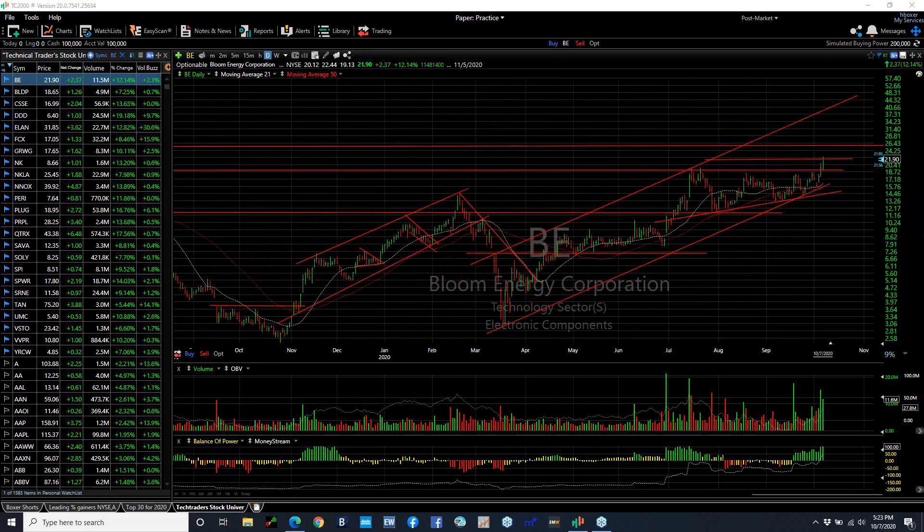Bloom Energy looking really good in here. The breakout above a triple top and out of a consolidation range tells me we're on our way to at least mid-channel at 26 thereabout. But the upper channel says mid to high 40, so that could be a longer-term play.